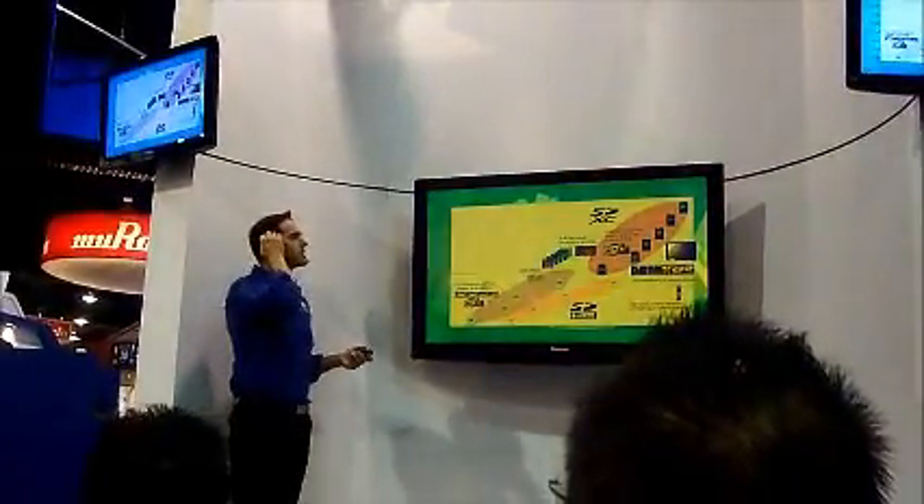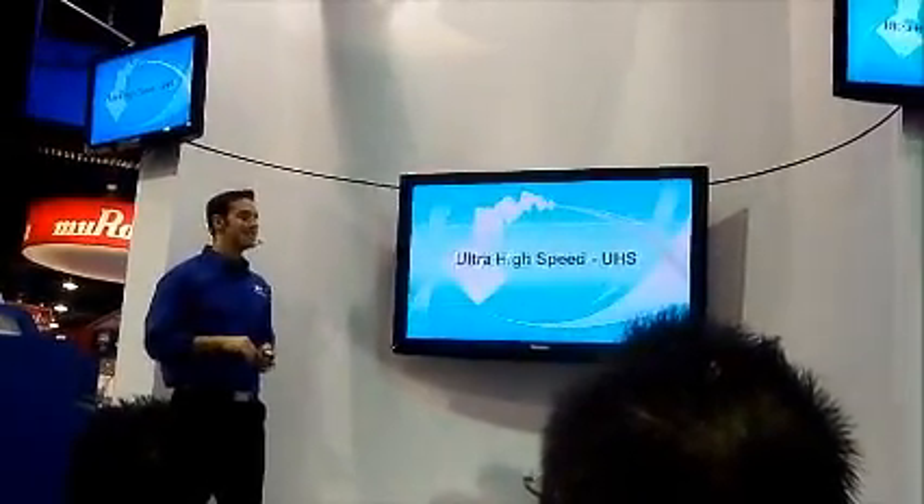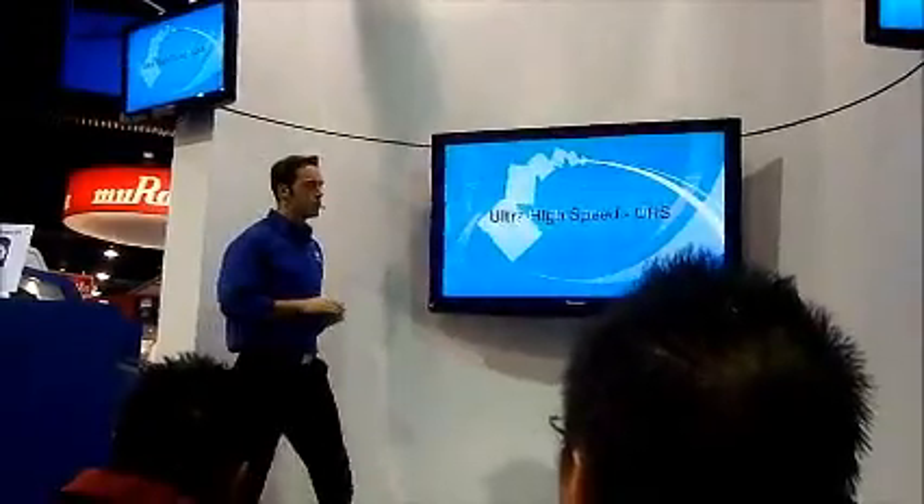So how do we move around such incredibly large amounts of data? Well, we do that with ultra-high-speed data technology, also known as UHS.